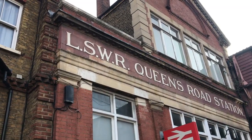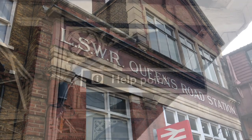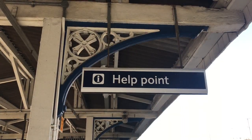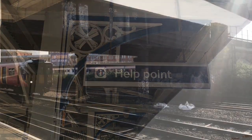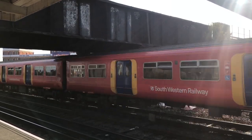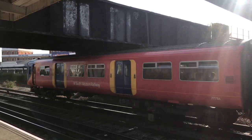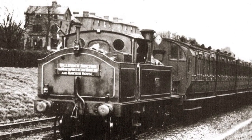The first is Queenstown Road, originally Queen's Road. This was built by the London and South Western Railway in 1877, on their line into Waterloo. It lies between Vauxhall and Clapham Junction. It also received services from Wilsdon Junction, run by the London and North Western Railway — no relation.